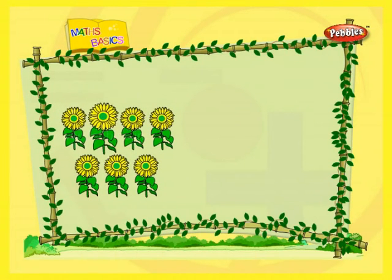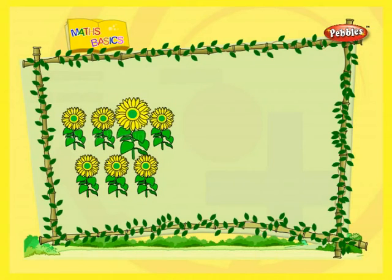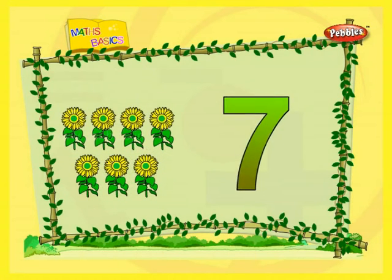One. Two. Three. Four. Five. Six. Seven. Seven flowers.